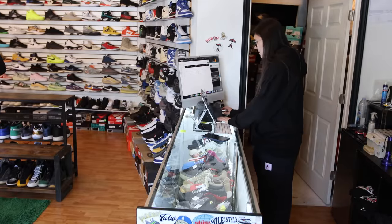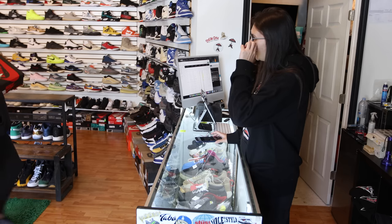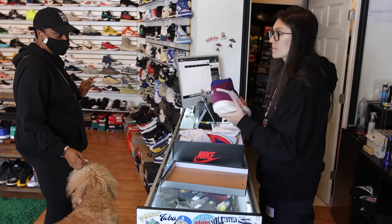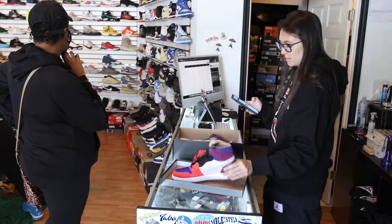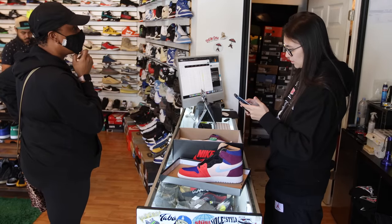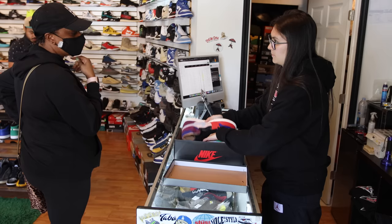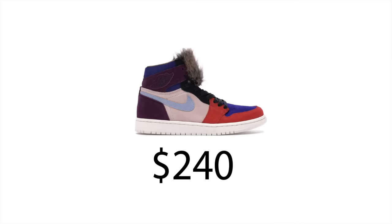A customer comes in trying to go through all their shoes and has never worn these. We check the last sale: $334, $319, $344. We offer $240 cash or $260 store credit. They take cash. In that deal, we bought these shoes for a total of $240.